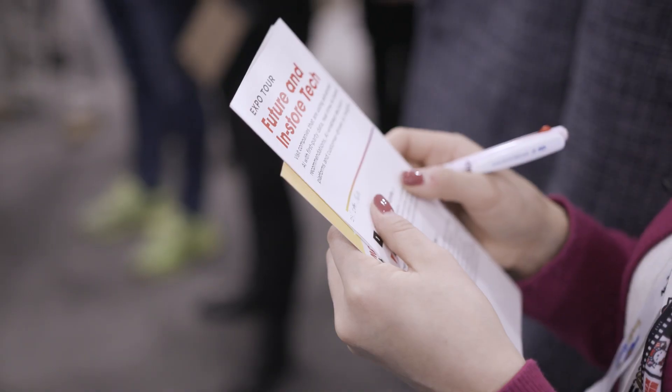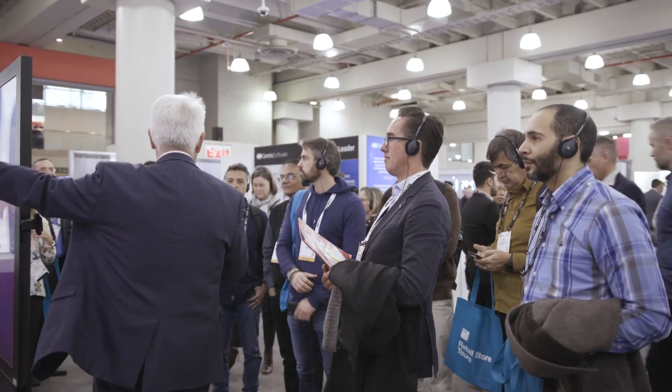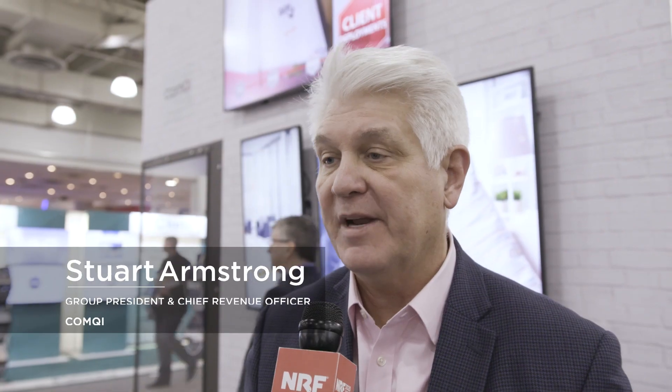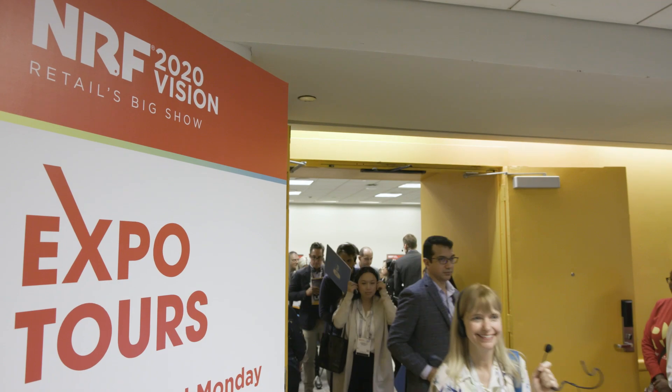What we've done with the tours is we've identified four topics that are of interest, and the actual exhibitors that we highlight are really the best in the business or the most innovative in the business. It really is great to be part of the expo tour. We like the mix of the retailers that have been involved in the tour. The ones guiding the tour have done an excellent job.